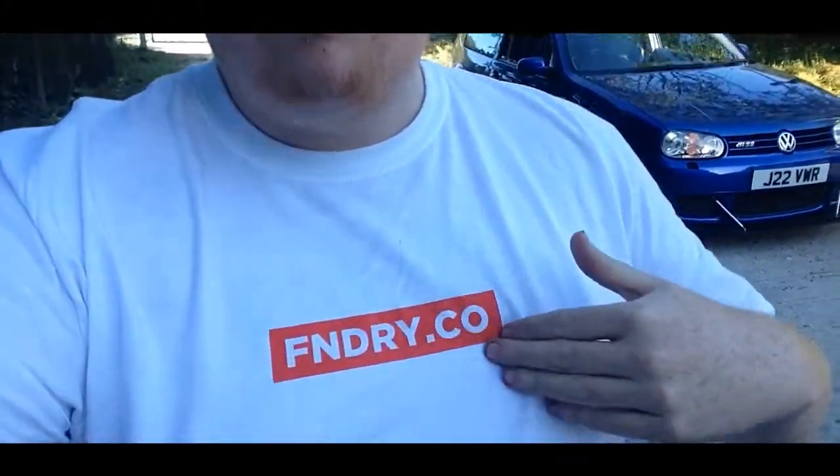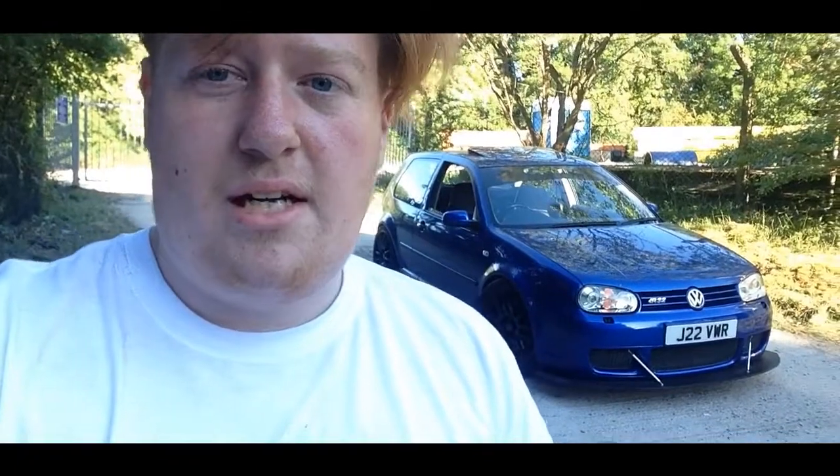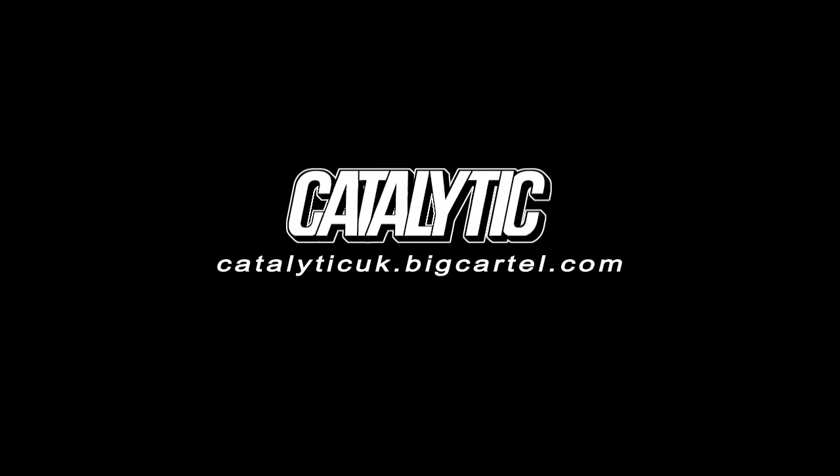If you enjoyed it please leave a like and drop a comment. Subscribe, check out Foundry Co, and check out our new stickers — I've put one on the car here. I need some cars to put stickers on to take pictures for the site, so if you're interested let me know and I'll chuck you a discount in exchange for a nice picture. Let me know what you think of the splitter and I'll catch you in the next one.